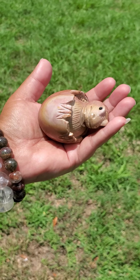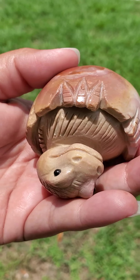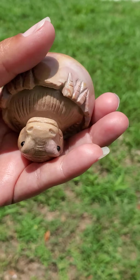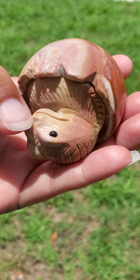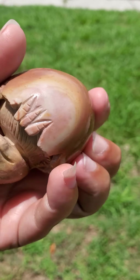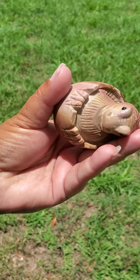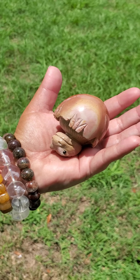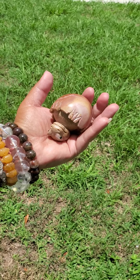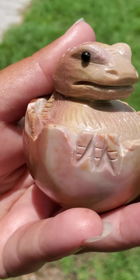Thank you so much, everyone, for taking the time to view this video. Remember, this does have natural markings, nicks, scratches, chips and indentations because this is a very natural crystal. And remember, this is coated with something here for protection. And this crystal is also an amulet of protection. I truly do appreciate everyone. I hope that everyone has a very beautiful and wonderful day. Thanks.